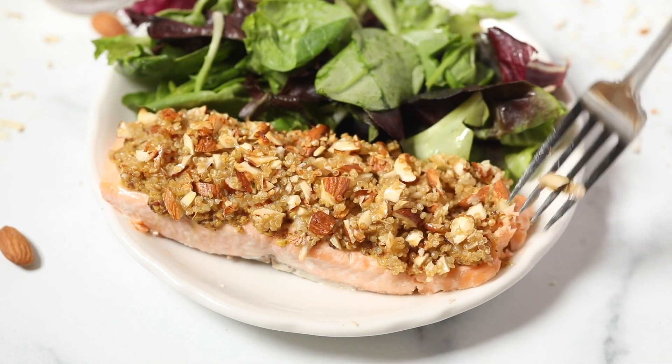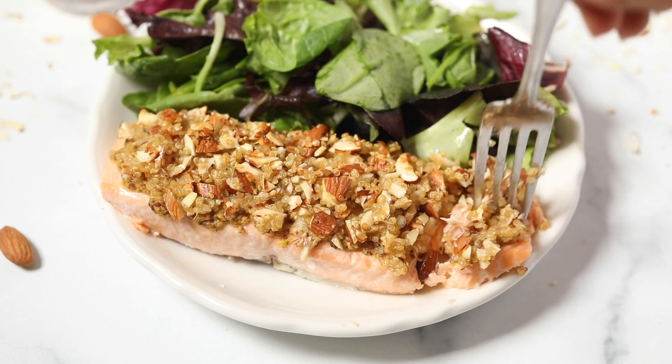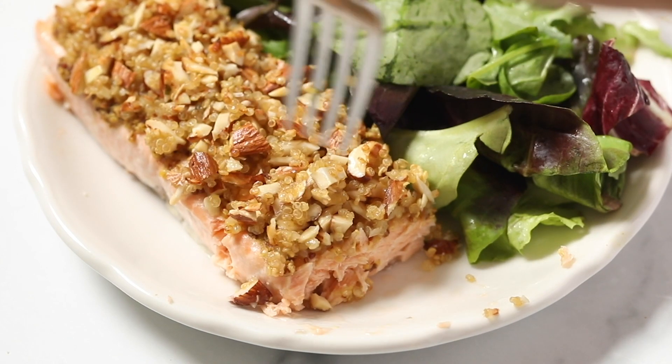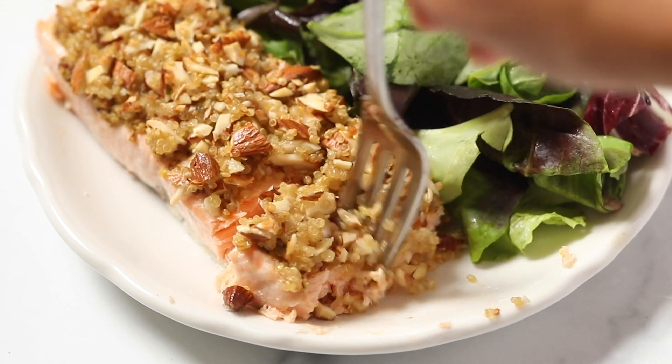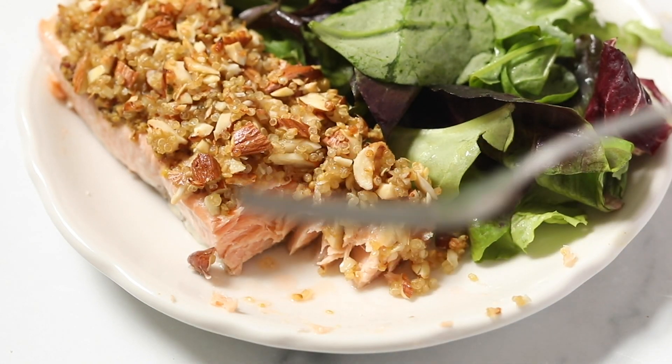I love this one because it has that little bit of crunch. It has a really nice sweetness from the honey, and the mustard is absolutely delicious — it adds a nice tang and just a brightness to the whole thing. I find that this is just a really simple, easy, delicious baked salmon recipe.